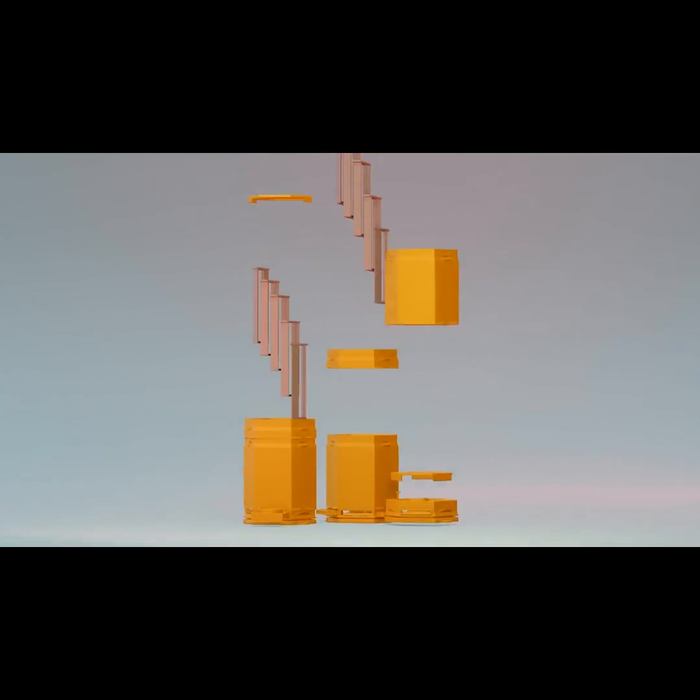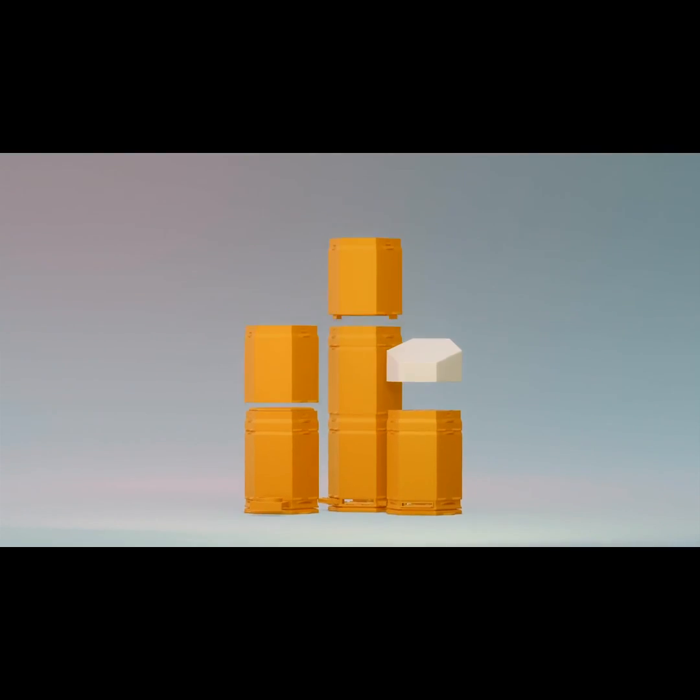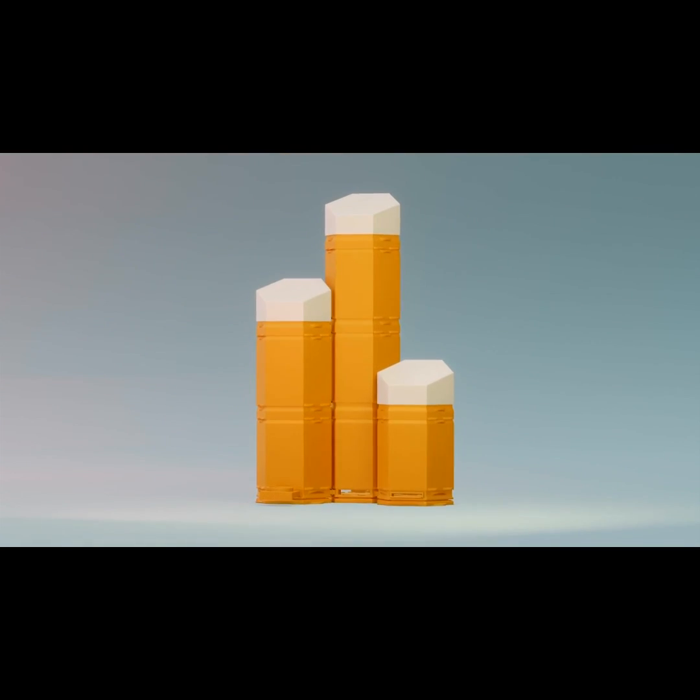Hex Hives, blending cutting-edge technology with nature's marvels. Together, let's give bees the home they deserve.